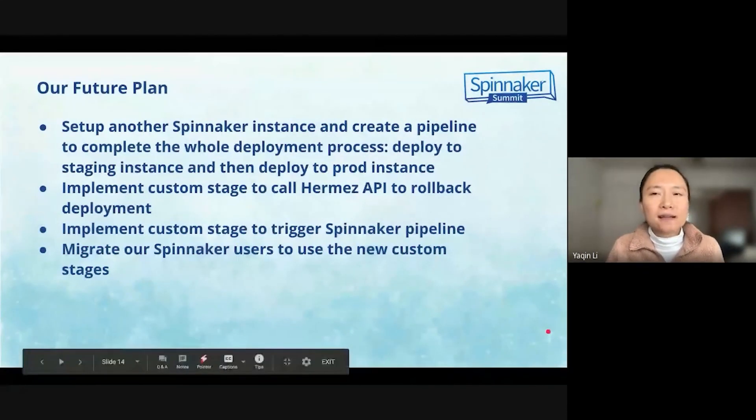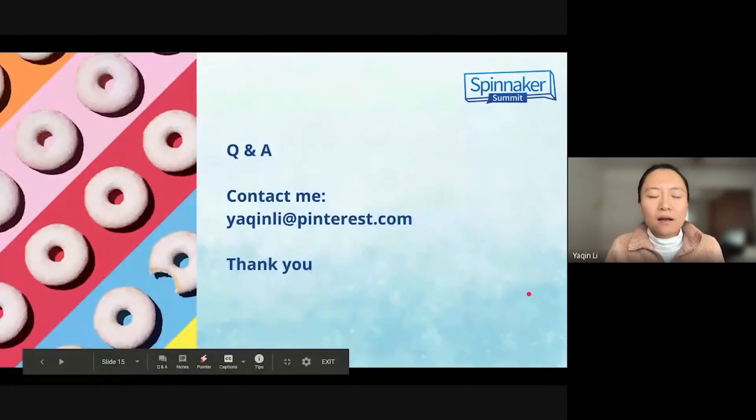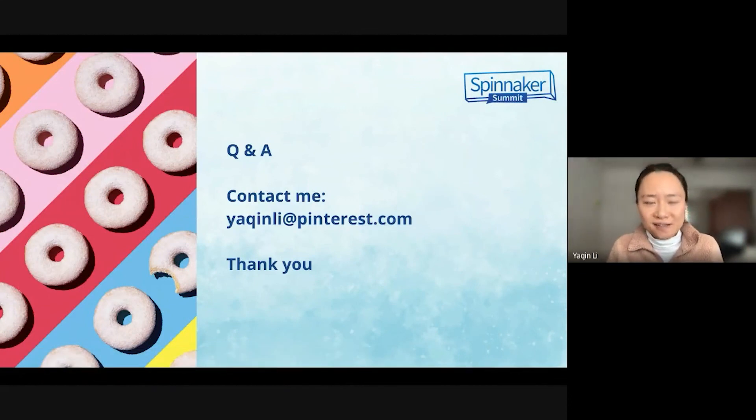Finally, we will migrate our Spinnacle users to use all the new custom stages after our dogfooding. Thanks for watching. It is great having you here in this session. Hopefully you enjoyed it, since there are many ways to do things on Spinnacle. If you have any ideas or suggestions, let me know — any feedback and questions are welcome. Please feel free to contact me at yaxingli at pinterest.com. Thanks again for your time. Stay safe and enjoy the rest of your day.